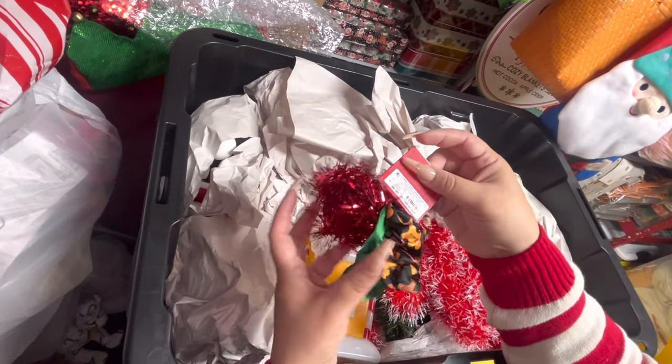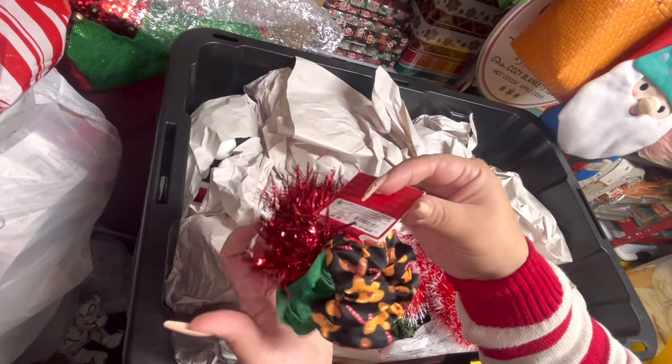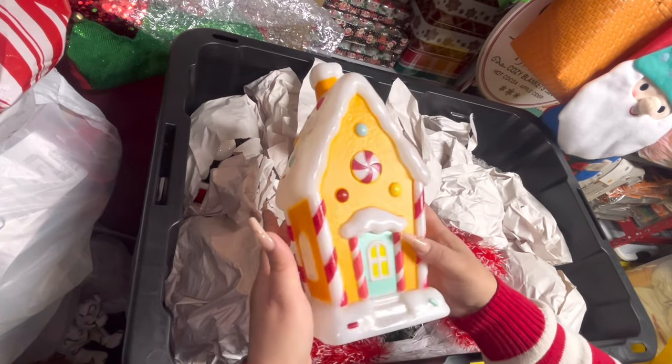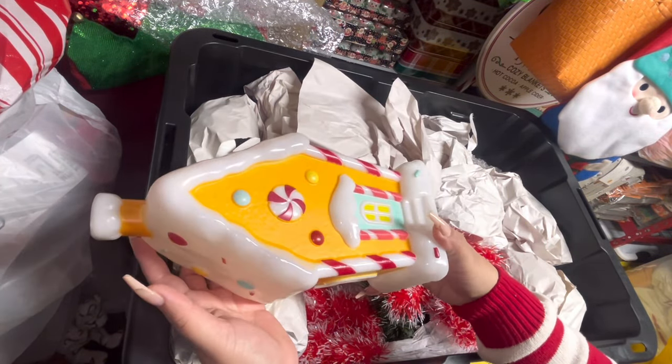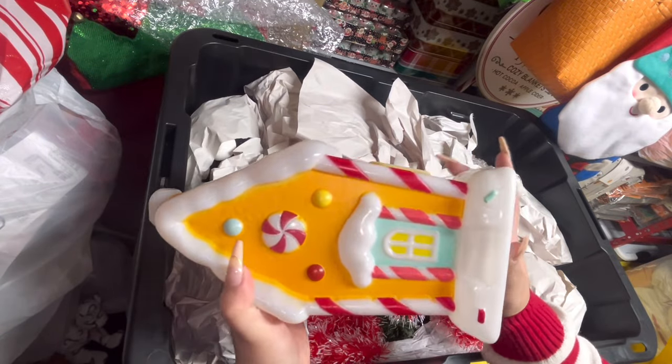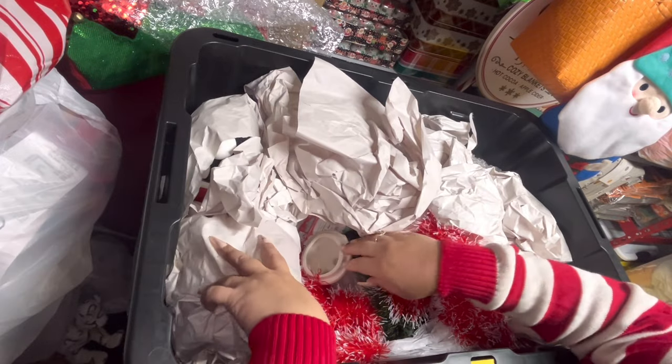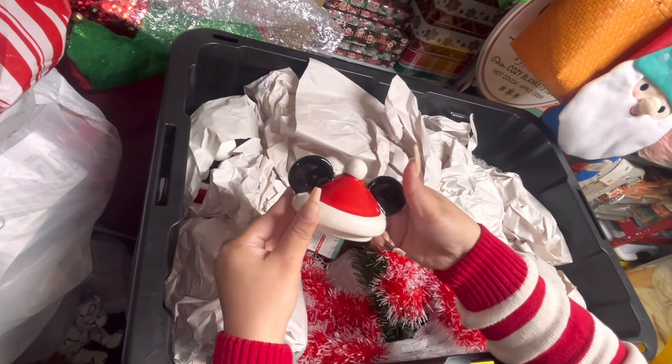Here I have these scrunchies — a subscriber gifted me last year, look how cute they are. I do have the gingy house blow mold — remember, these were so viral last year. I have this one and I know I ordered some more, so we'll see where those are.